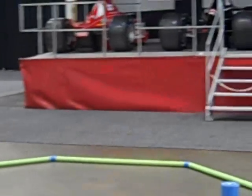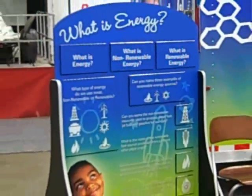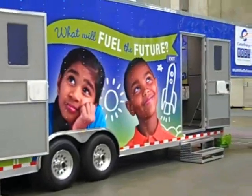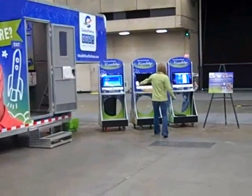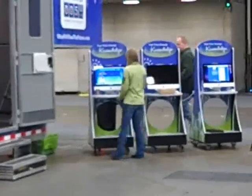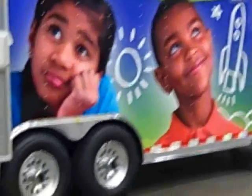We pan over to 'What Is Energy?' and all the way down to the other end you can see our kiosk, ready to go. Working all day getting all the last-minute details put together.